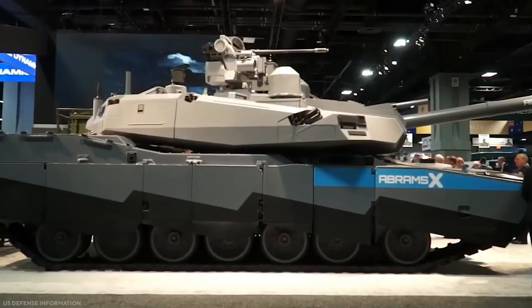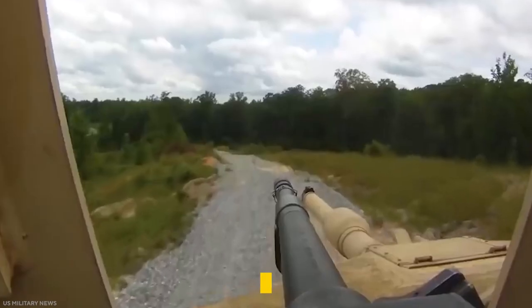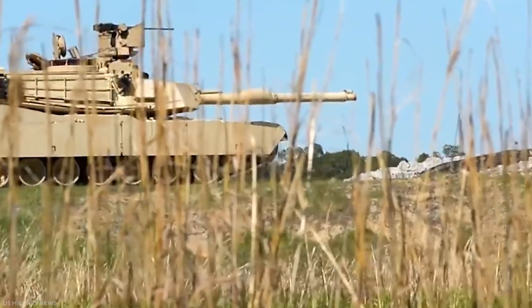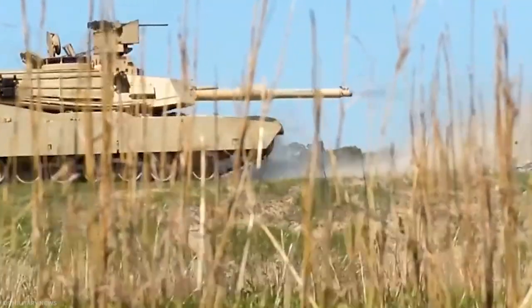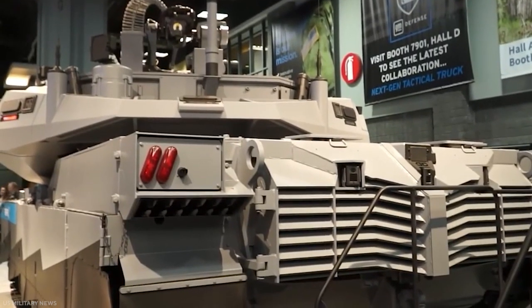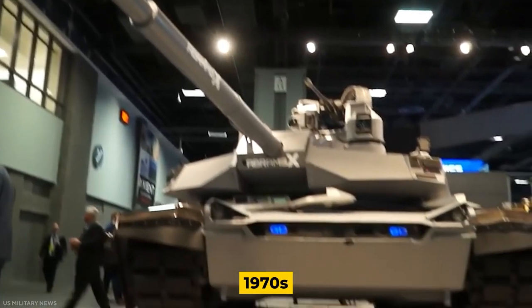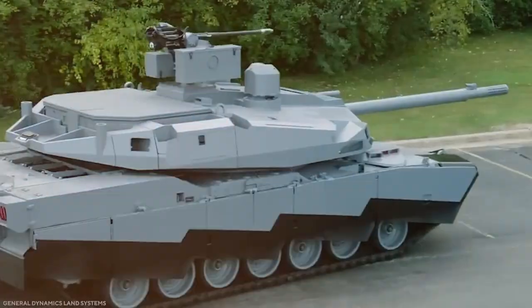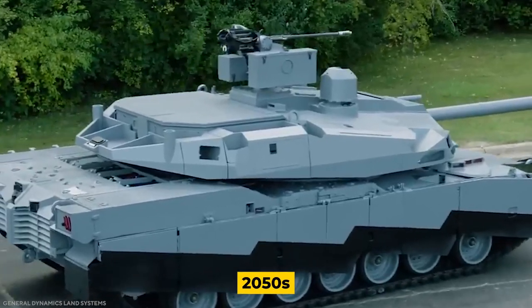The upgrade could help the tank soldier on until the 2050s. The 40-year-old M1 Abrams recently received a slew of new upgrades that could keep it in service for decades. The Abrams X is a comprehensive redesign that elevates the 1970s-era tank to true 21st-century status. If adopted, the tank could last until the 2050s or even later.